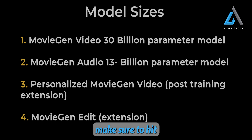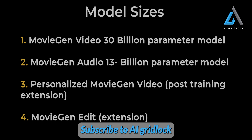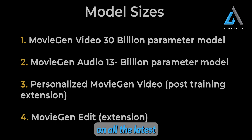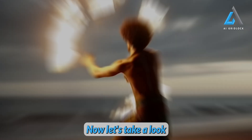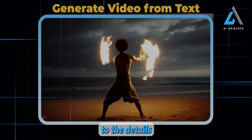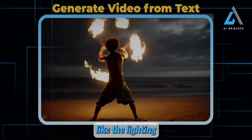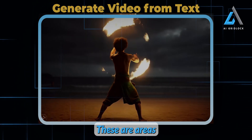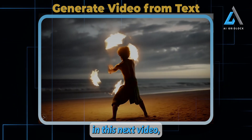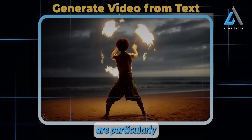Before we go any further, make sure to hit that like button, subscribe to AI Gridlock, and share this episode with your friends. Stay in the loop on all the latest and greatest in the world of AI. Now, let's take a look at some video examples, and I want you to pay close attention to the details you might normally overlook, like the lighting and physics. These are areas where AI video generators often struggle. For instance, in this next video, the lighting and physics are particularly impressive.